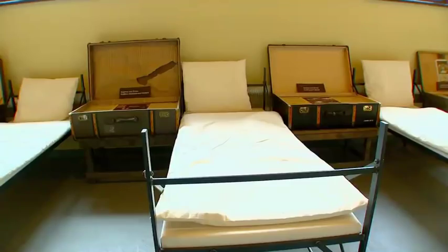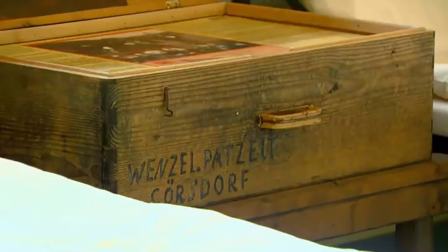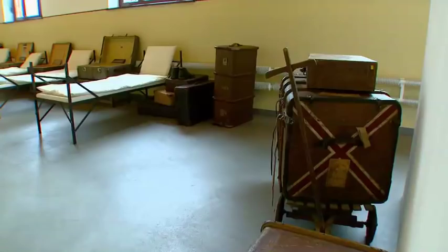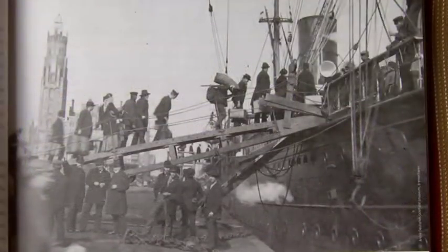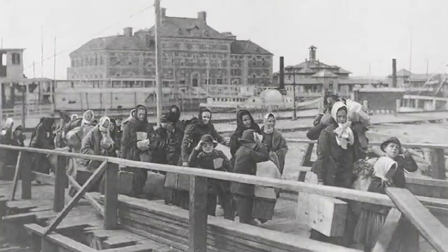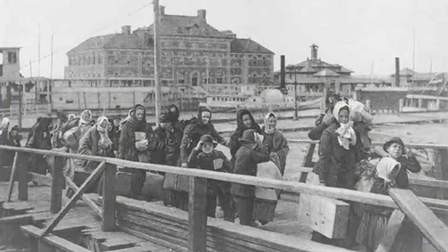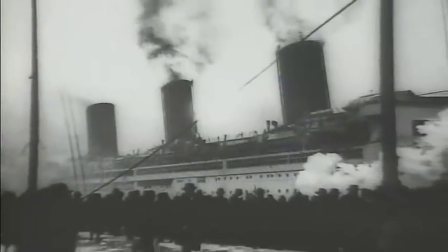Most immigrants who passed through Ballinstadt spent between three and five days waiting for their ship. If any of them were sick, they were brought to the hospital and cared for until they were well. Bringing immigrants to America who were ill was bad business. Ellis Island in New York City and most other immigration centers had teams of medical officers looking for signs of sickness. If they found anything suspicious, the immigrant was sent back to Europe and the shipping company paid the cost of the return trip.